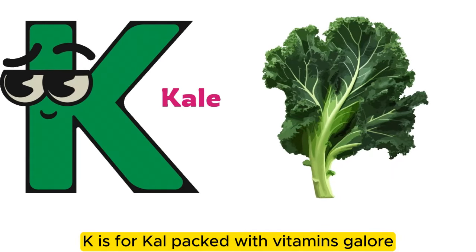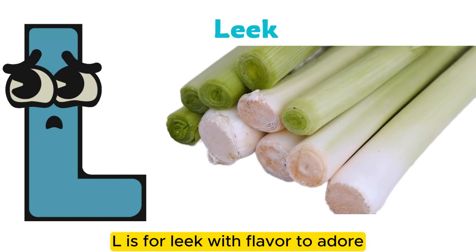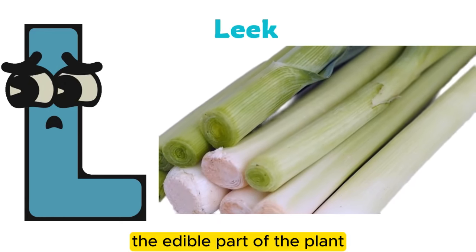K is for kale, packed with vitamins galore. L is for leek with flavor to adore. The edible part of the plant is used in cooking.